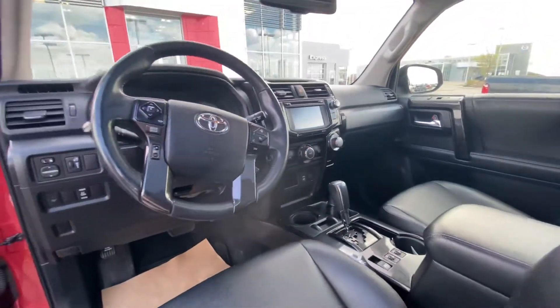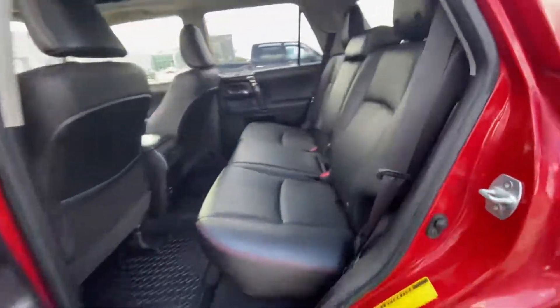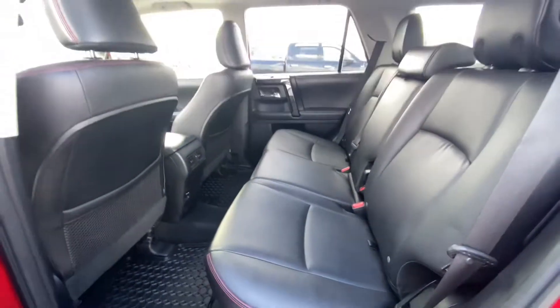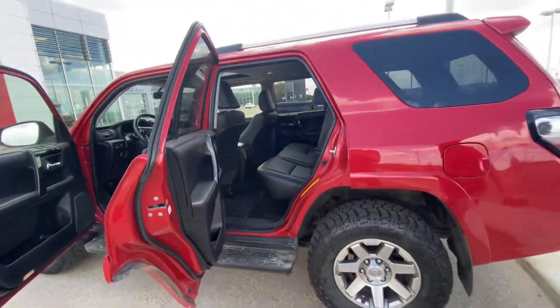I'll show you the back seat here. We've got three seats. You can fold them down if you need more cargo space, so it's very versatile — you can fit it to what you're looking for.